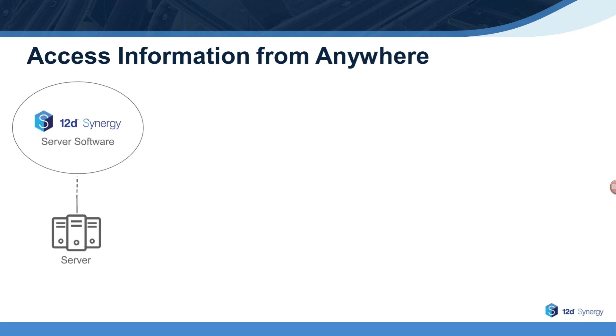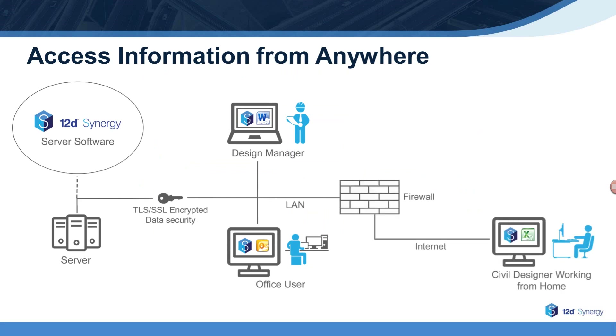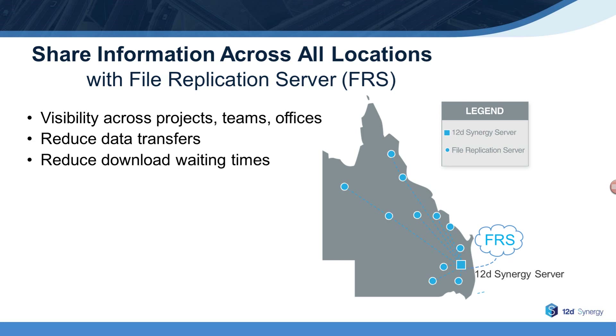With 12D Synergy, designers, office users, surveyors, and managers can all access information from anywhere. You can even check out offline files to work on them at locations where there is no internet connection available. And with 12D Synergy's file replication server, your company can provide visibility and access to project files for all employees across all offices. FRS also helps to reduce data transfers and download waiting times while enabling collaboration and work sharing across geographies.